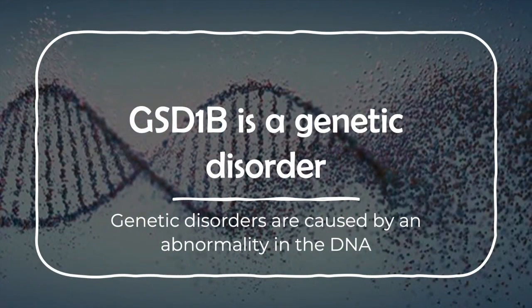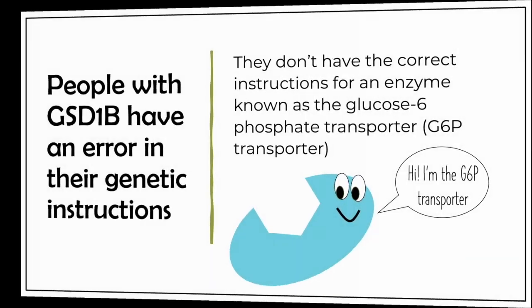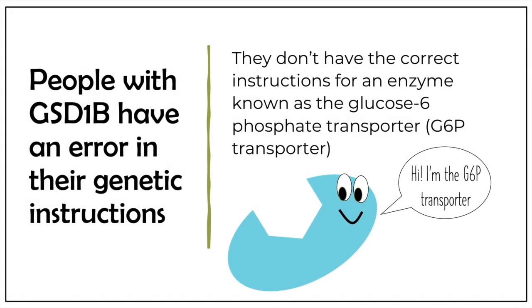GSD-1b is a genetic disorder. Genetic disorders are caused by an abnormality in the DNA. Our DNA is like a recipe book — it contains the instructions to make everything in our bodies. People with GSD-1b have an error in their genetic instructions in the part that tells the body how to make an enzyme known as the glucose-6-phosphate transporter, or G6P transporter.